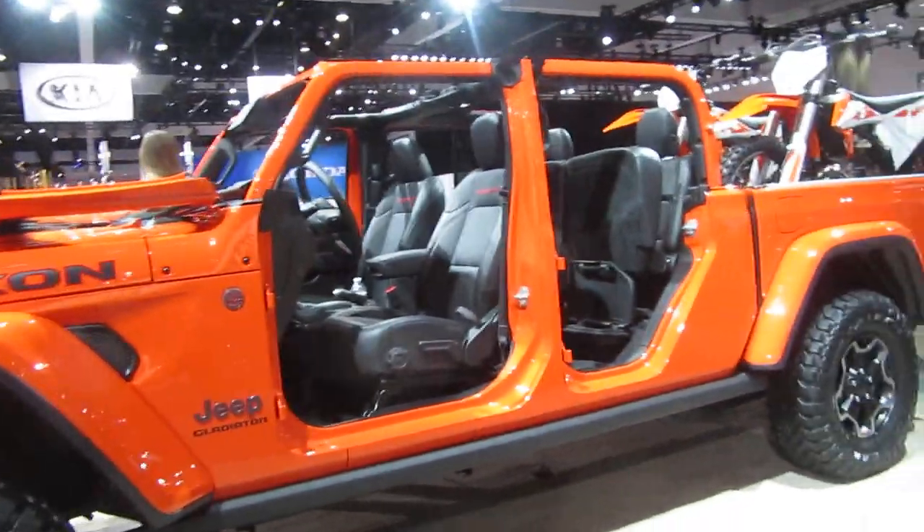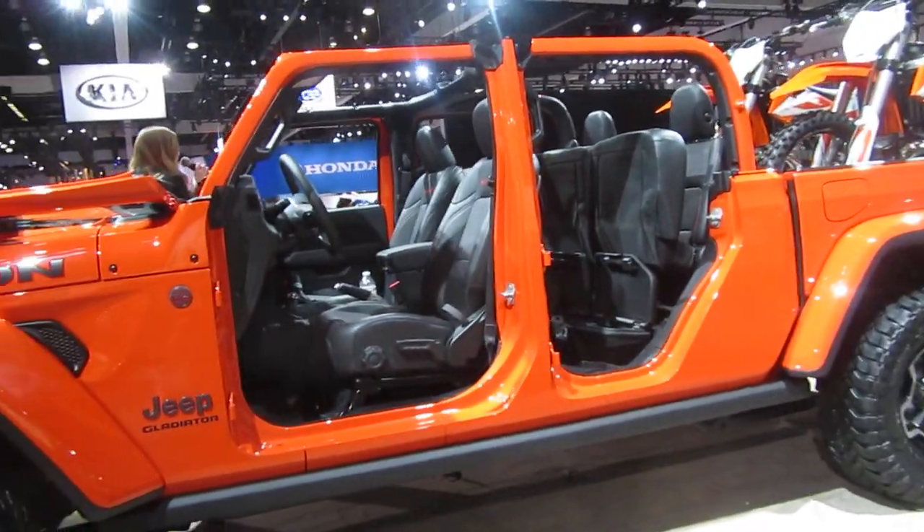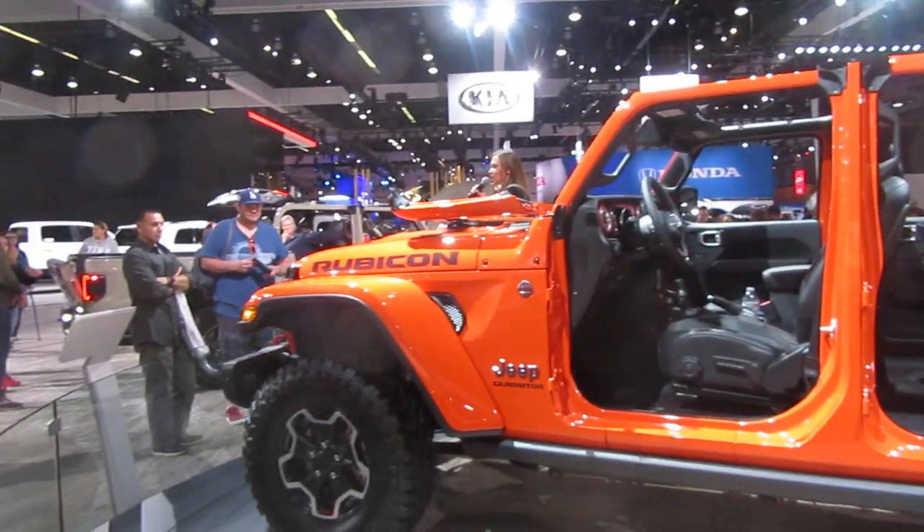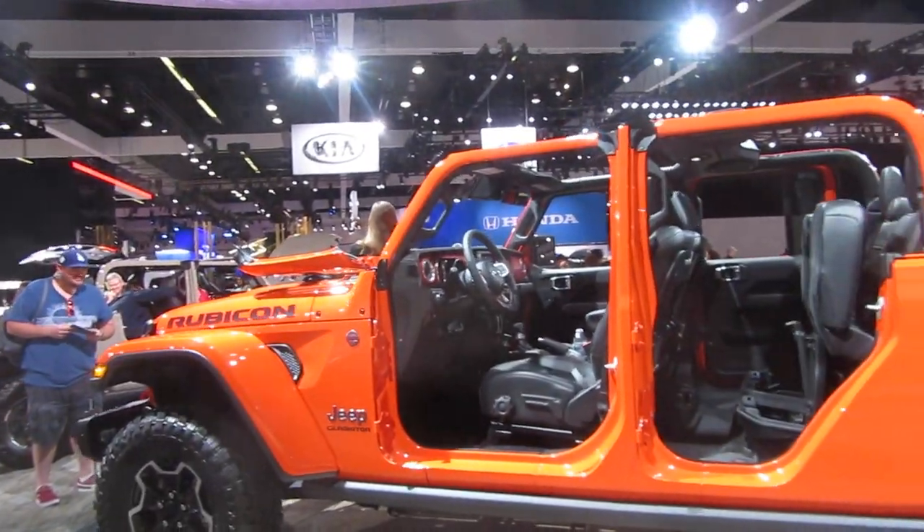Adding to that, the Rubicon's aggressive 4.10 to 1 axle ratio puts plenty of torque on the ground, and we've also added an all-new trail cam that you can see up here to help you navigate those off-road trails.